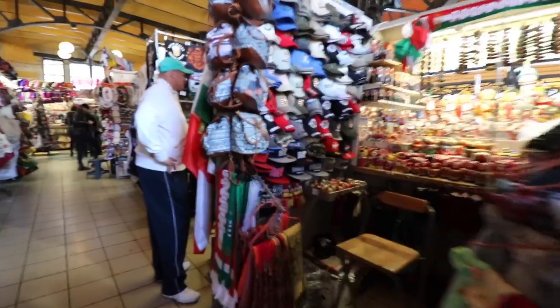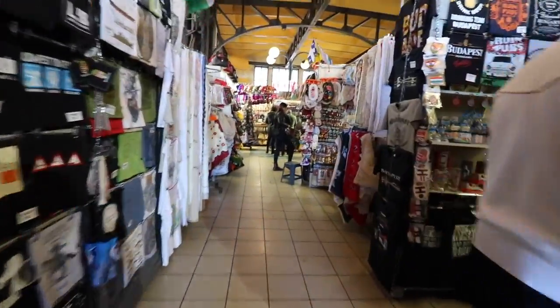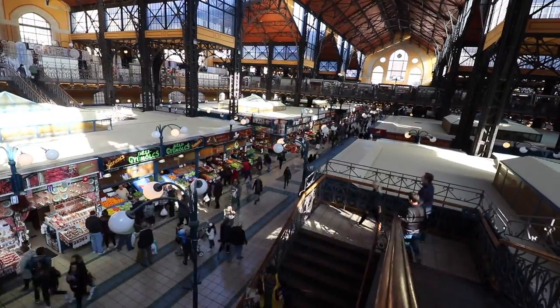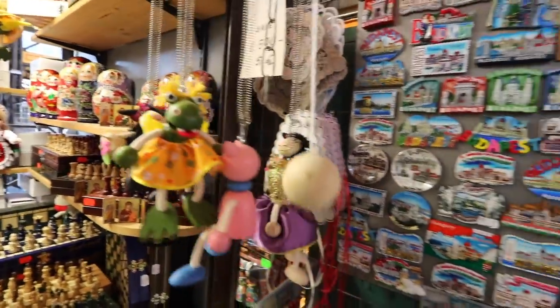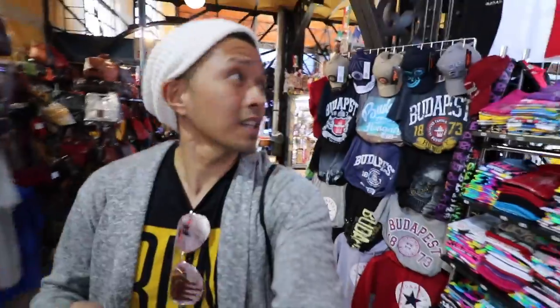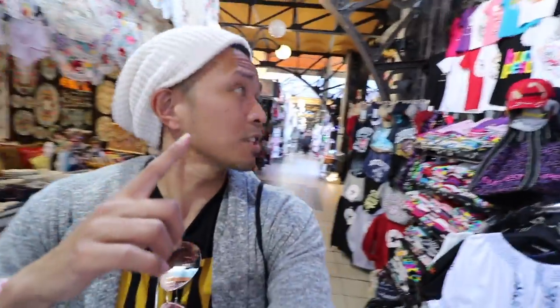Making our way upstairs — it seems like there's a flea market up here. I'm gonna walk around and check it out. This is like a really cool flea market. Just picked up a shirt for Mari, a pig for mom, and a couple of magnets and a shot glass for me.